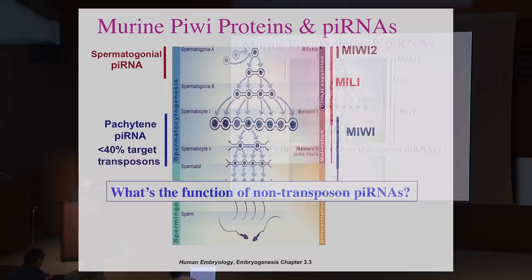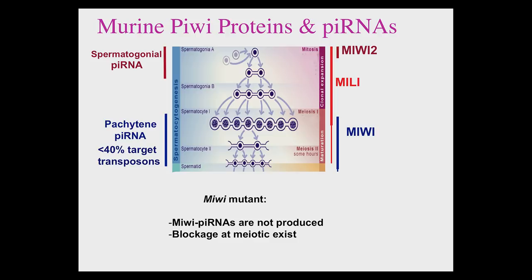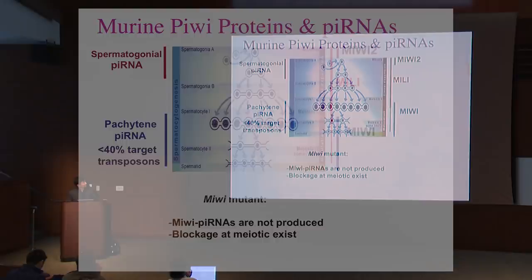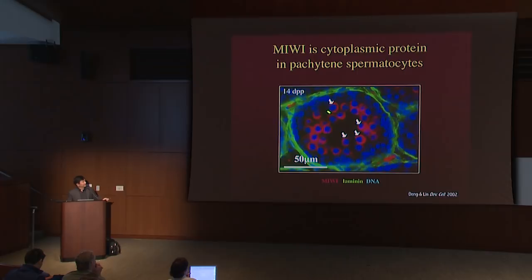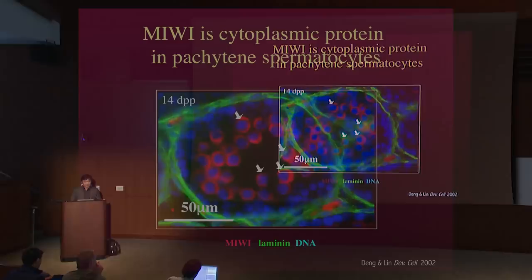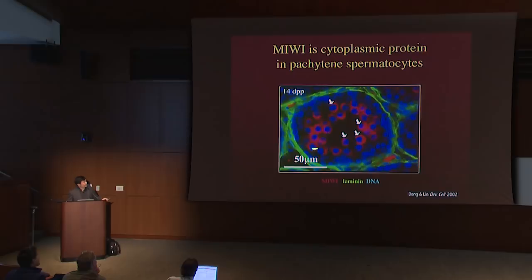The defect in MILI mutant is very obvious: spermatogenic cells are blocked at the exit of meiosis, which is a very important process. To study the molecular mechanism, we looked at where MILI proteins are expressed during spermatogenesis. They are expressed in early meiotic cells in the cytoplasm — shown in a 14-DPP mouse seminiferous tubule containing germline stem cells and meiotic cells. MILI protein, colored red, is only present in the cytoplasm of these early meiotic cells. That led us to reason that if MILI has any gene regulation function, it must be post-transcriptional and in the cytoplasm.